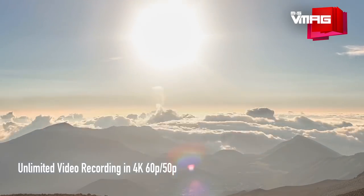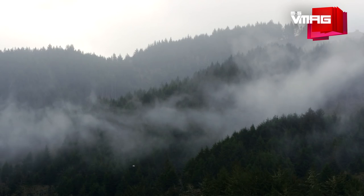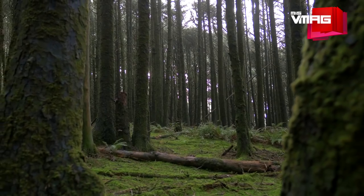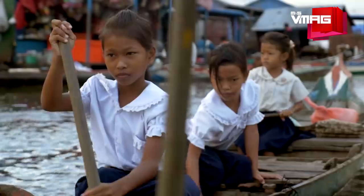The GH5 can also record 10-bit 4:2:2 video, which is perfect for aspiring videographers because it means the camera can capture twice the color resolution without an external capture device for color reproduction.